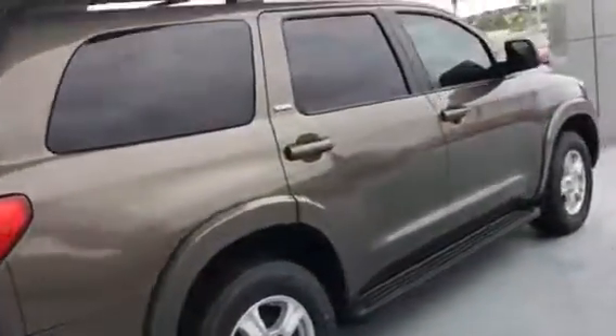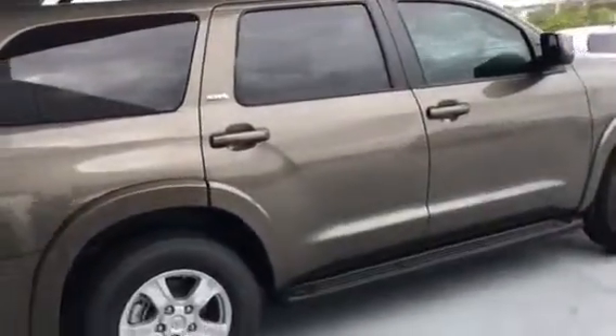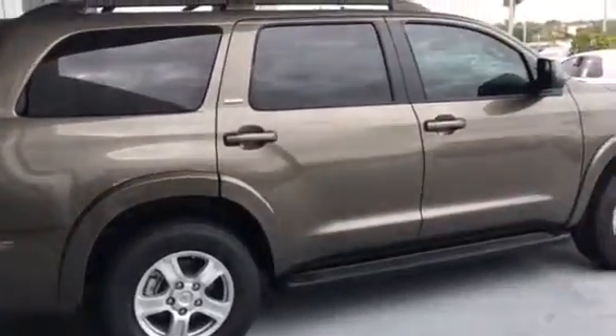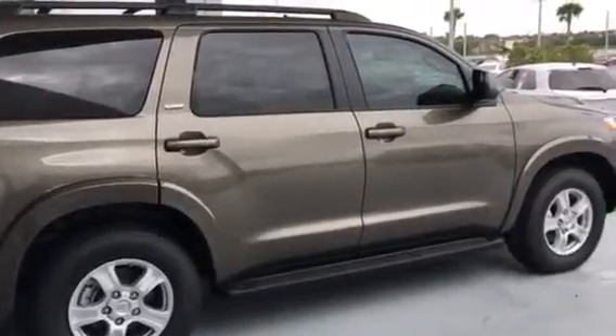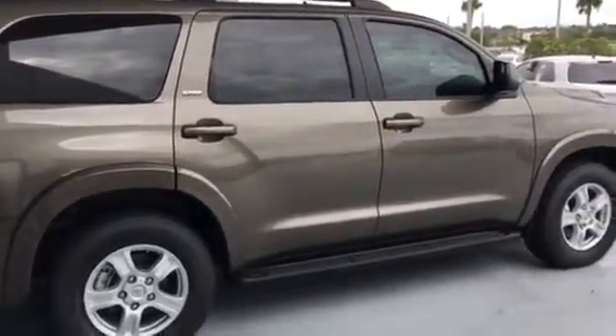This Sequoia, as well as a couple others, can be seen here at Miracle Toyota. My name is RJ Lindsey, I am the Internet Sales Director. You can reach me at 863-595-1630. Again, 863-595-1630.